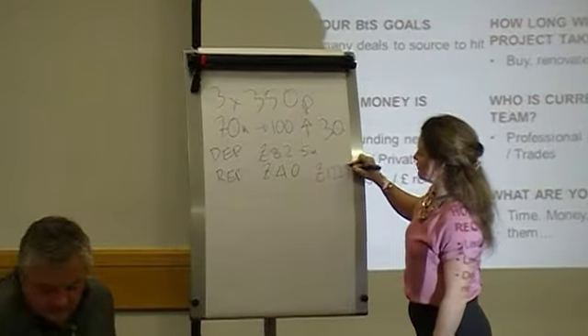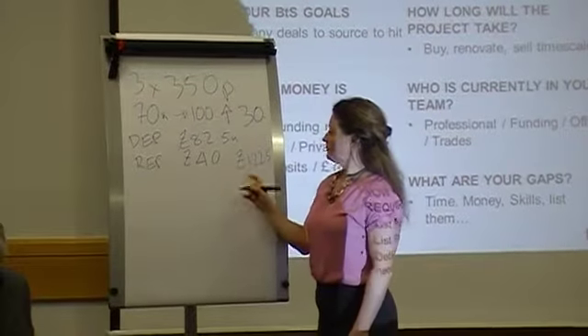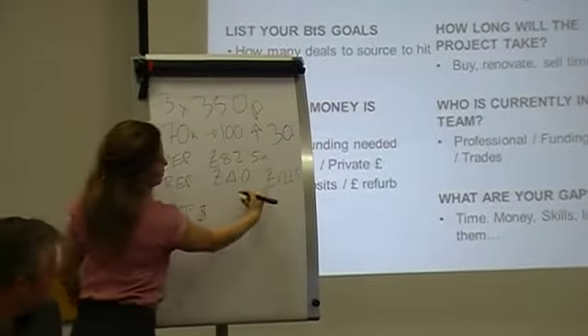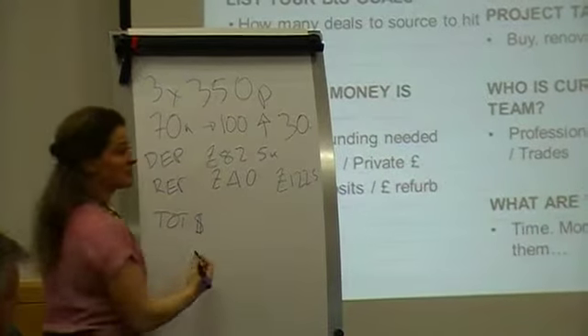Of 122 and a half. We're going to do three properties in year one, so it's that times three — total cash needed. What's 122 and a half times three? That's 366, 367 and a half.